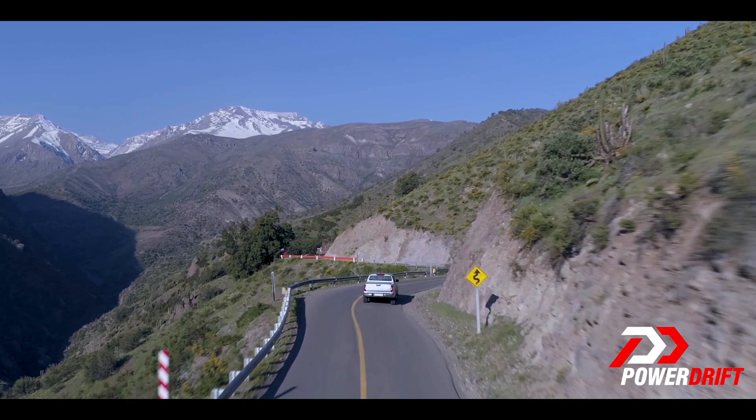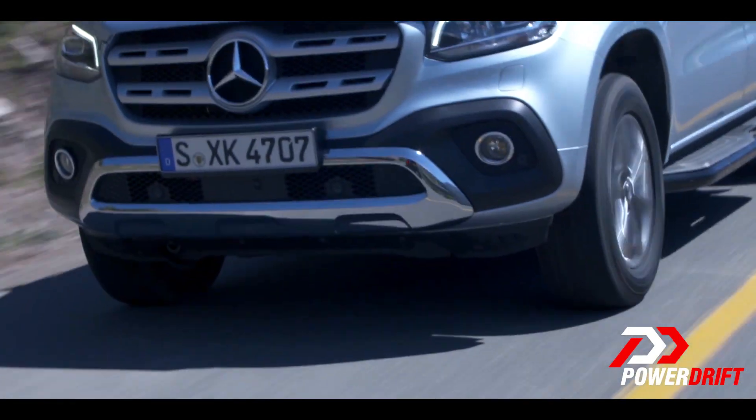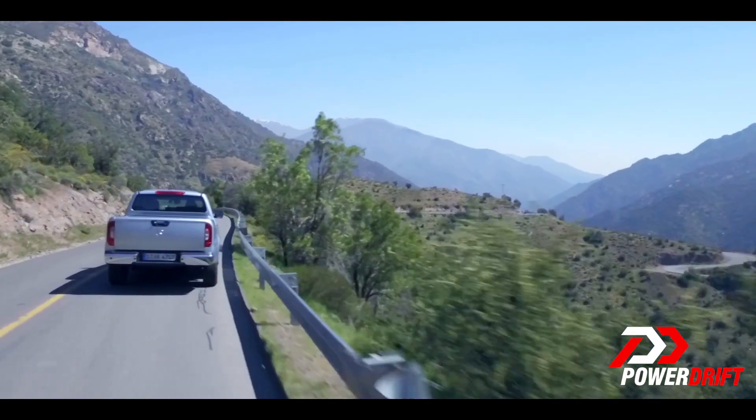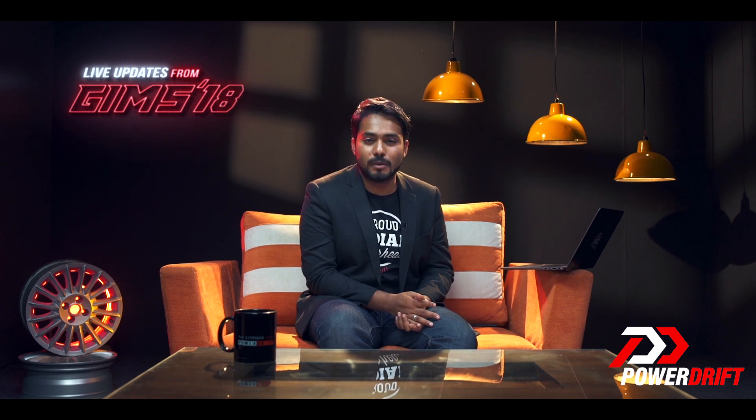So there you have it folks — Mercedes-Benz's first luxury pickup truck, now available with a V6 diesel engine. It has been introduced in the South American, Australian, and UK markets. But do you think that the X-Class should come to India? Well, why don't you let us know in the comment section below. Stay tuned for a lot more coverage from the Geneva International Motor Show. I will see you in just a bit. Bye-bye.